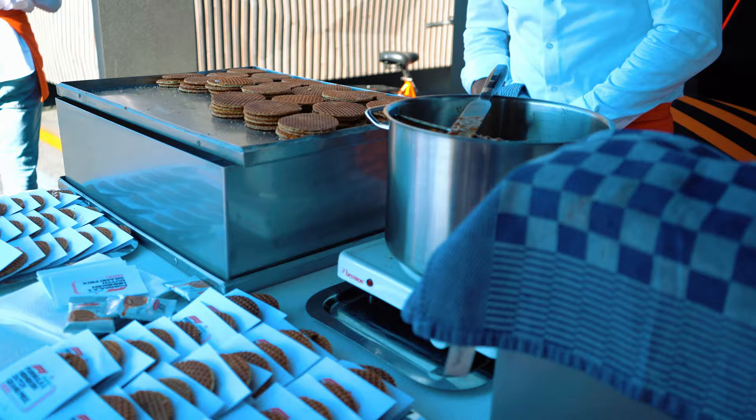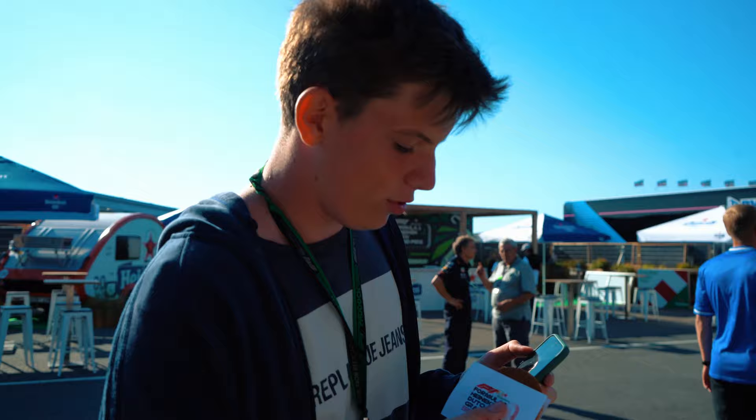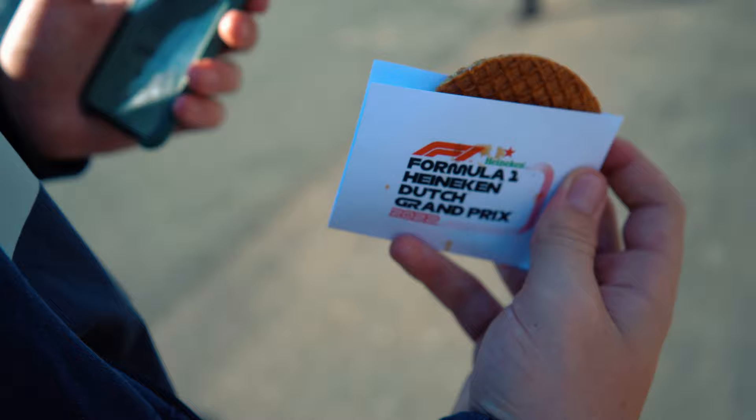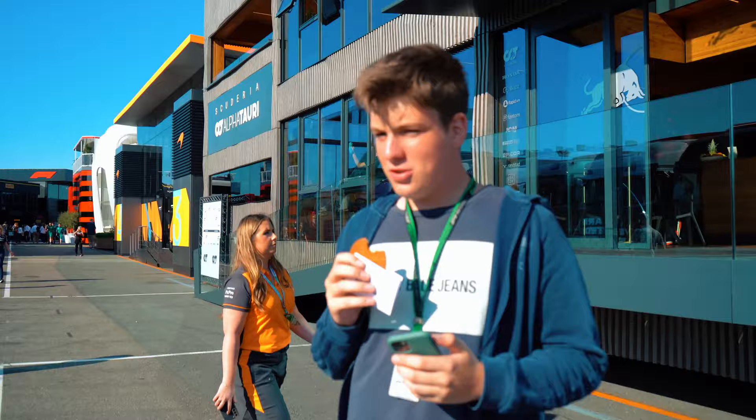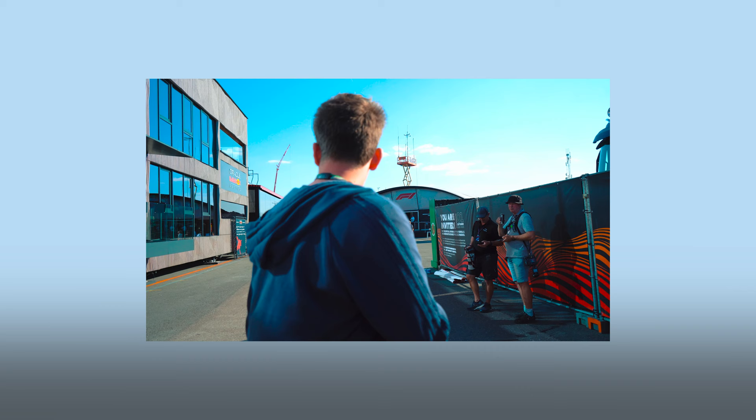Here you go — stroopwafels from the Dutch Grand Prix! You can see the caramel in the middle. Taking a nice little bite — very good! But yeah, that's pretty much the paddock tour. I'm going to go and enjoy this stroopwafel while you guys will see me back in my bedroom.